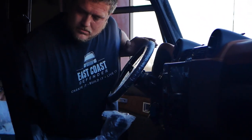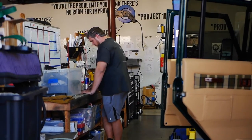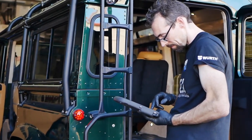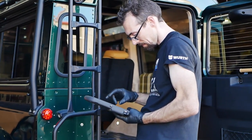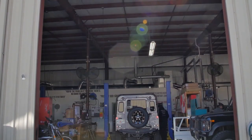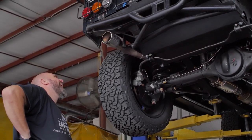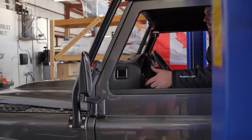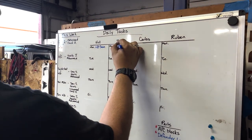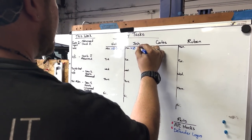Once the line signs off, we complete what we affectionately call Gate One. The very next step is Gate Two, where a dedicated team of two verifies that everything meets the customer's requirements and that the work performed meets the quality we expect. They take items apart, drive the vehicle, and put approximately 100 miles on it to make sure everything is secure.